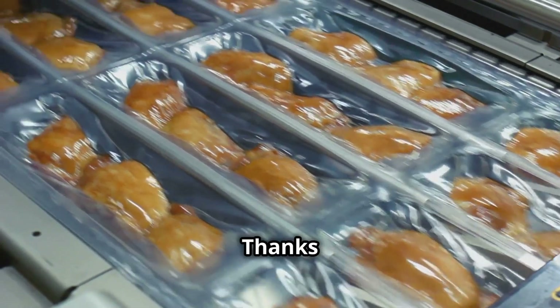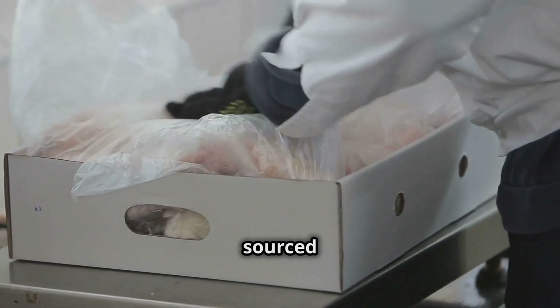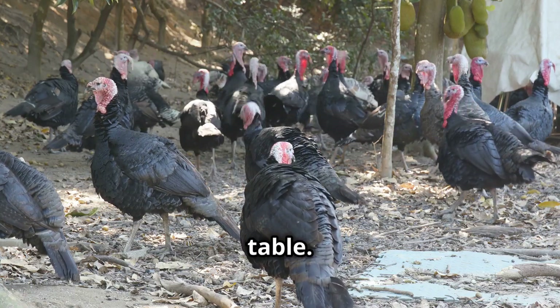Thanks to modern agriculture technology, consumers receive high-quality, ethically sourced turkey products with full traceability from farm to table.